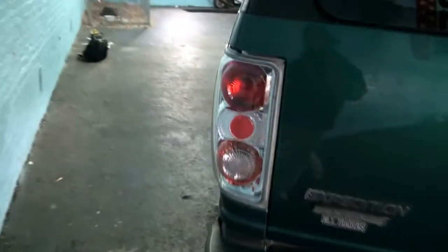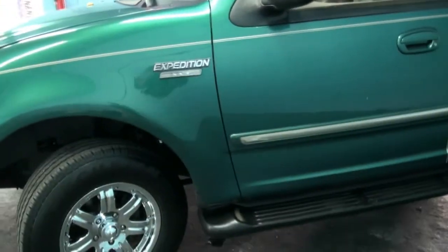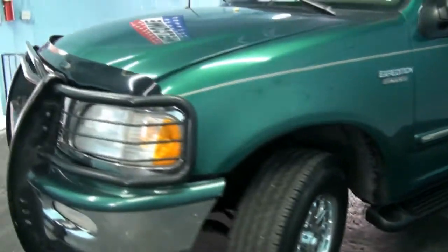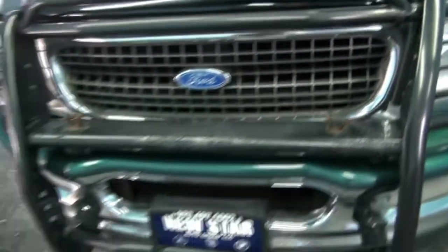Has the bar kit on the front, also has the bug guard. I feel like I could crash into somebody with this thing.